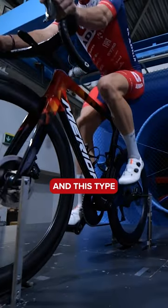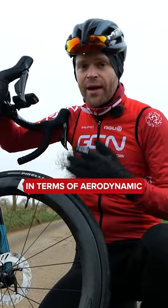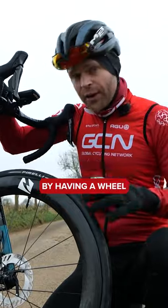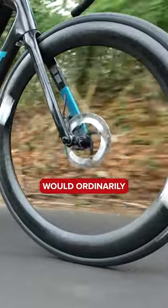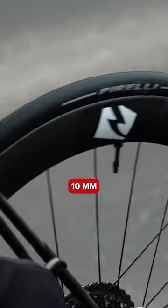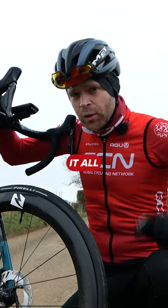This type of profile is said to be far superior in terms of aerodynamic stability. The idea is that by having a more stable wheel, you can run a deeper wheel than you ordinarily would. And what's that worth? Well, roughly speaking, for every 10 millimeters of increased wheel depth, you're looking at around one to two watts saved — and it all adds up.